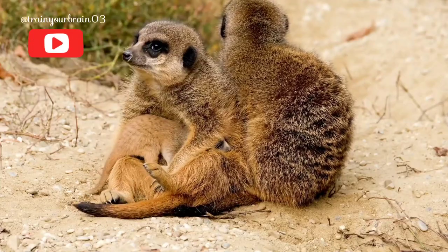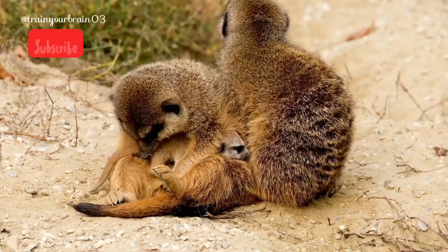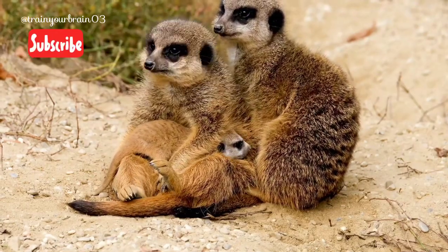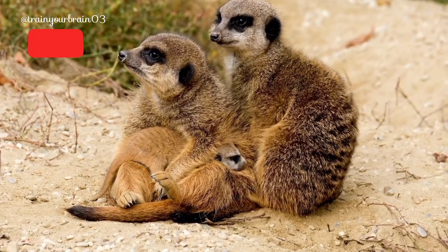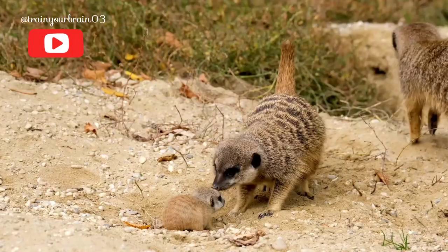There are few animals on earth who work as well together as meerkats. These squirrel-sized members of the mongoose family live in groups as large as 40, and everyone in the mob participates in gathering food, keeping a lookout for predators, and taking care of the babies.